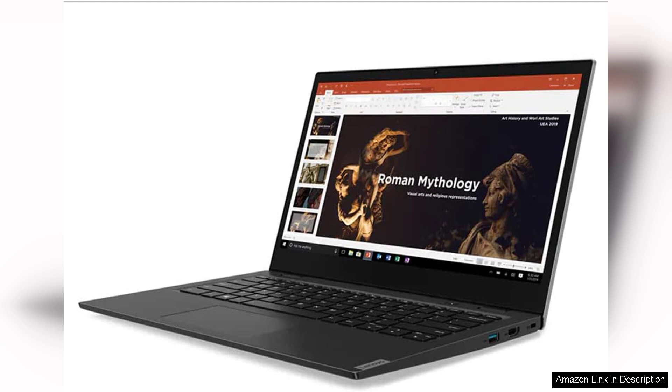In summary, the Lenovo 14HD laptop is a dependable choice for casual users seeking an affordable and portable device. While it has limitations in power and storage, its overall performance is commendable for everyday tasks.